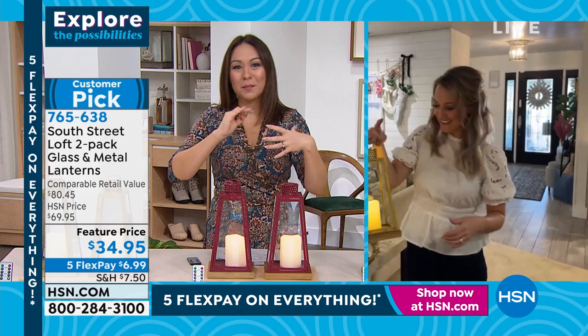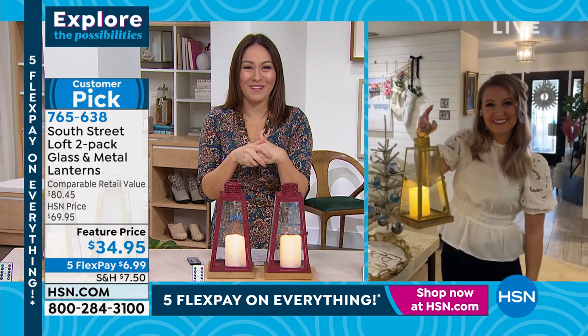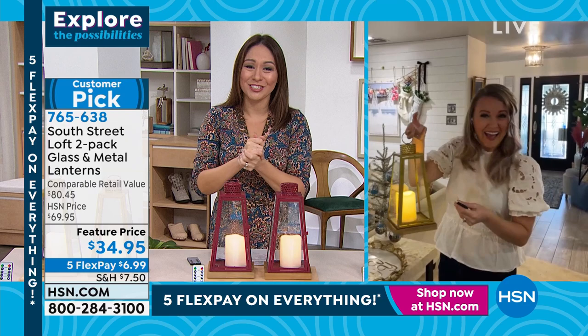If somebody got engaged over the holidays, tuck this away as a wedding gift — that would be easy. Item number 765638. Stephanie, thank you so much. Thank you, Tina — so great seeing you. She is my idea machine, she has so many great ideas. I love having her on.